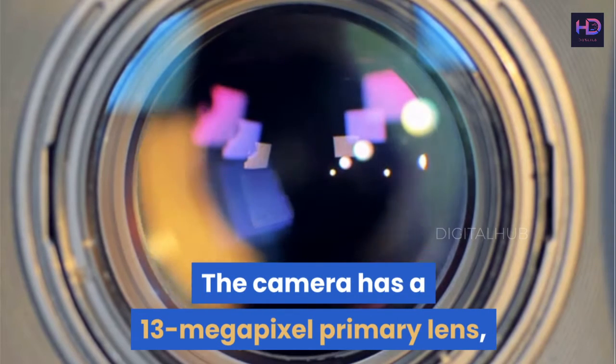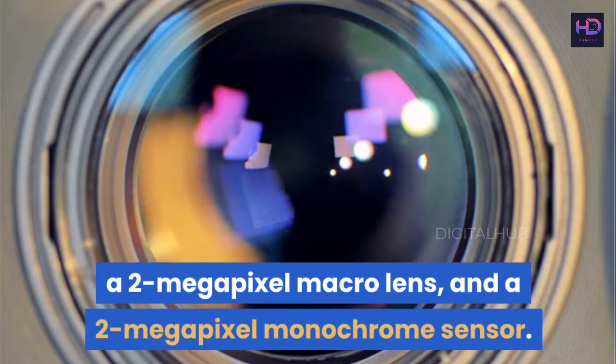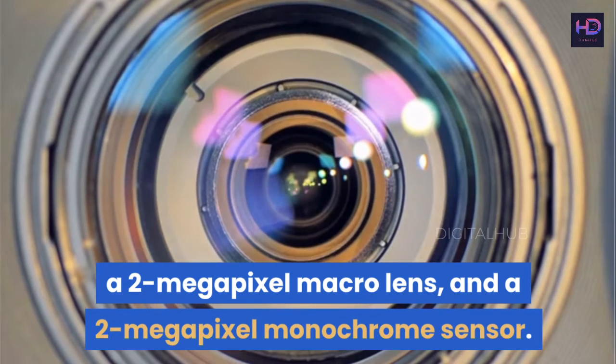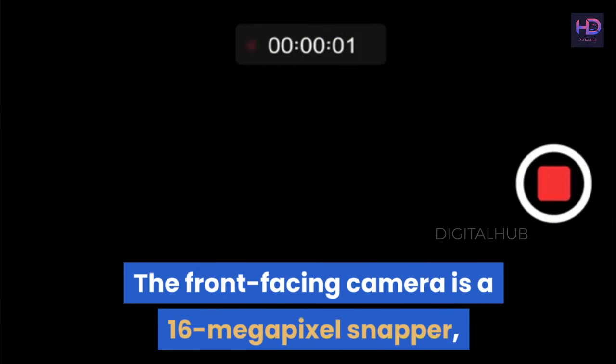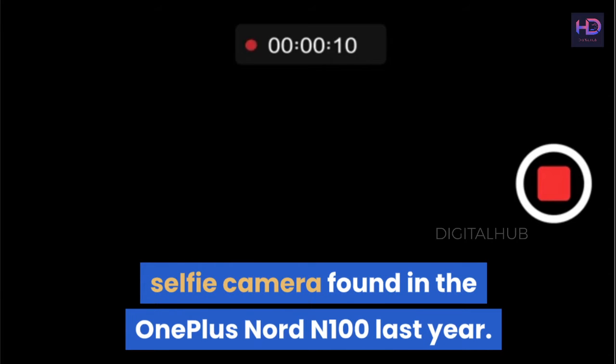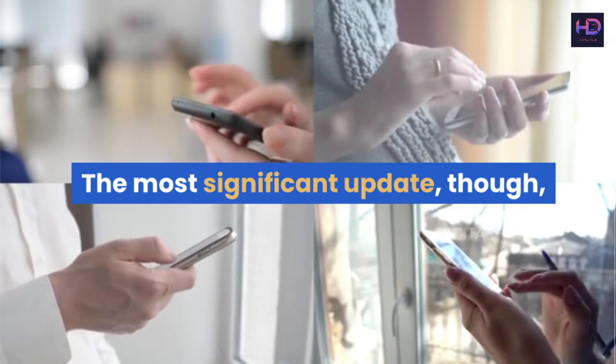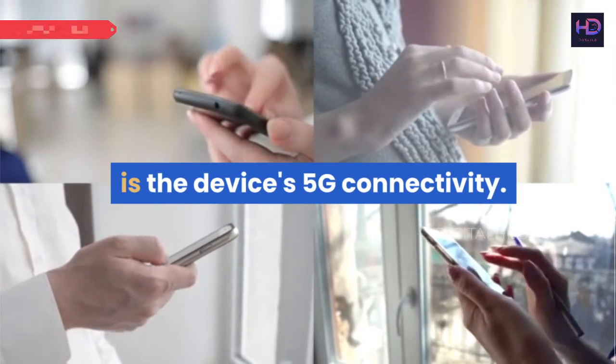The camera has a 13-megapixel primary lens, a 2-megapixel macro lens, and a 2-megapixel monochrome sensor. The front-facing camera is a 16-megapixel snapper, which is a significant improvement over the 8-megapixel selfie camera found in the OnePlus Nord N100 last year. The most significant update, though, is the device's 5G connectivity.